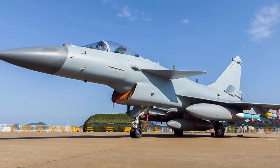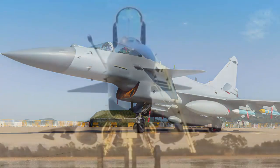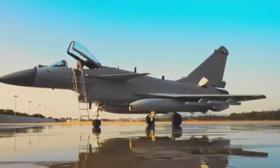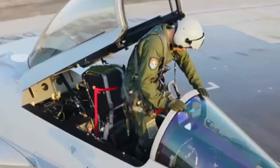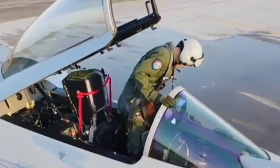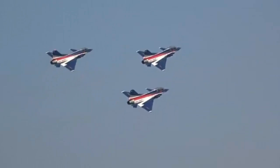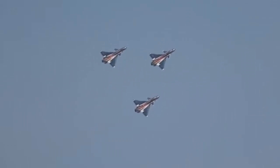The J-10C, a modernized version of the J-10, is a multi-role combat aircraft designed for air superiority and strike missions. Featuring advanced avionics, an upgraded WS-10B engine, and new missile capabilities, the J-10C represents China's push to become a global military hardware supplier. Designed primarily to serve as an air superiority fighter for air-to-air combat, it can also perform strike missions.